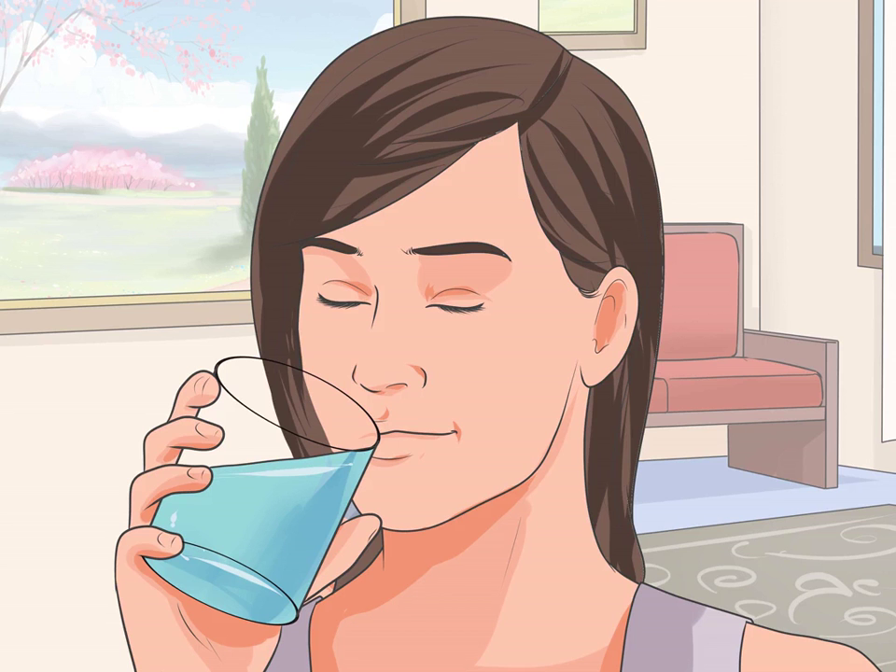Keep water near you. Always having a water bottle around will make it easier to drink more water. Buy a refillable bottle and keep it handy when you are home, at work, or out running errands.